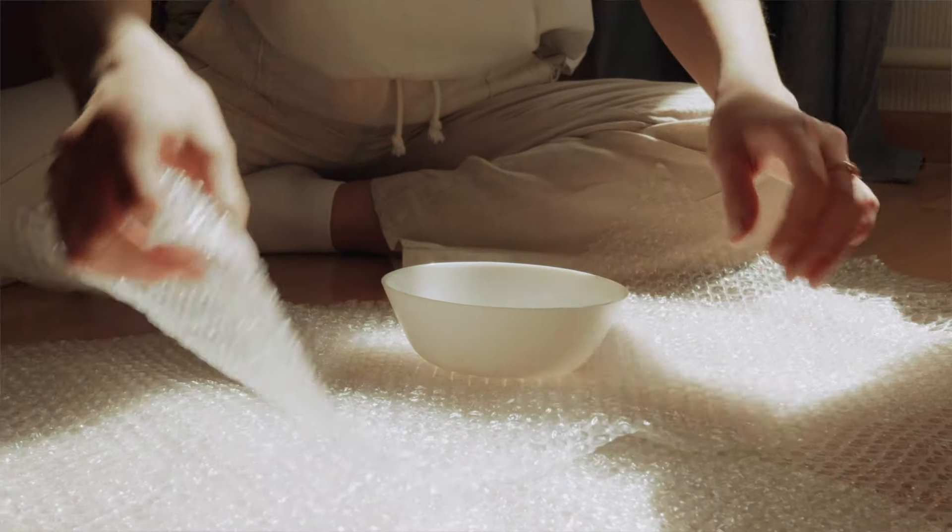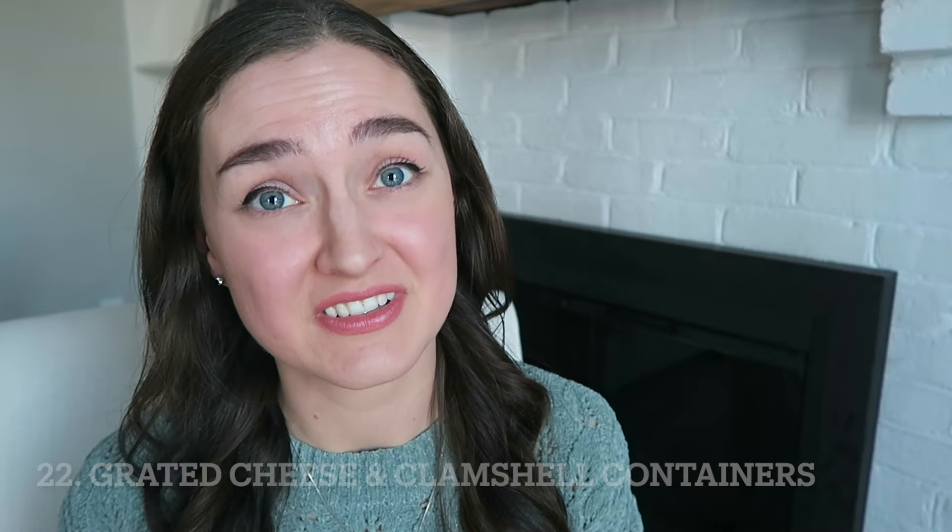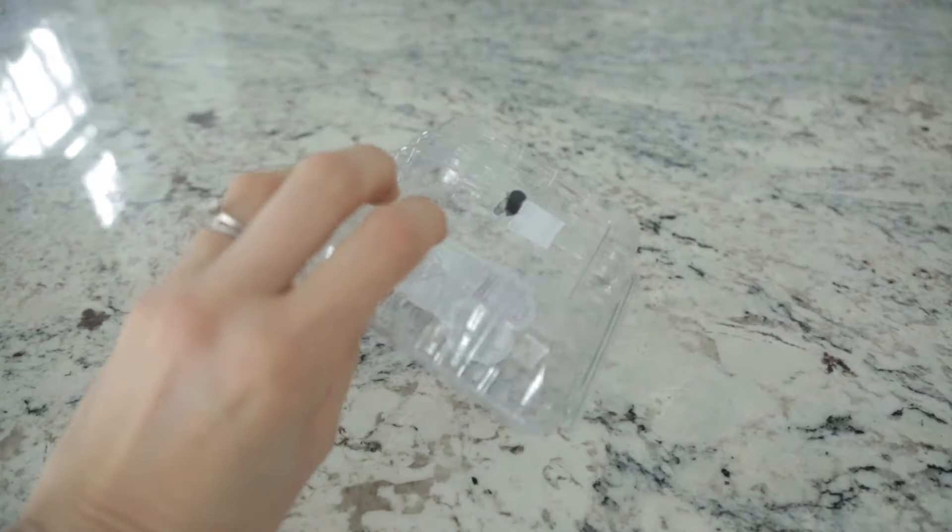Number twenty-one, bubble wrap. I repurpose this for wrapping gifts, and I also use it when I need to store more fragile items like Christmas ornaments or fragile decorations — I always wrap them tightly in some old bubble wrap. Plus kids love to pop those things if you're looking for something to entertain them. Number twenty-two, grated cheese or clam shell containers. You know those containers that your berries come in? They are great to use for spreading your grass seed — they have just the right amount of holes for the seeds to pass through, giving you a perfectly dispensed amount in each corner of your yard.